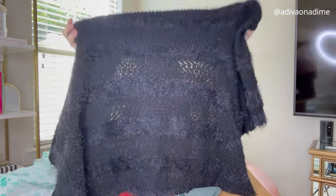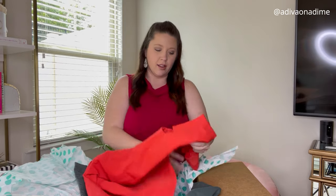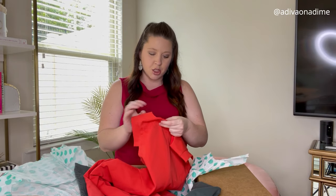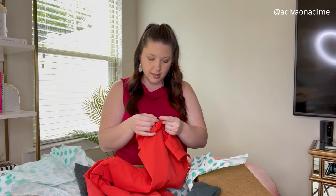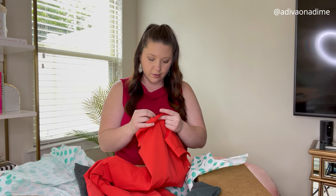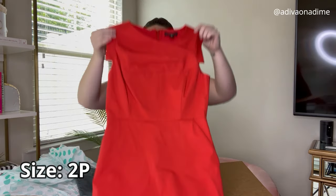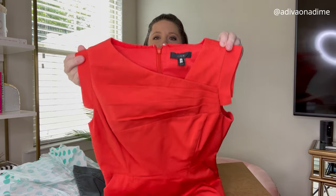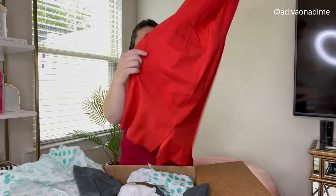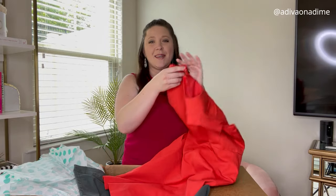Next we have what looks like a dress — this is J.Crew, and the size is worn off. It's a J.Crew dress. I like this dress — how pretty is that! It's a perfect color with summer coming up, it's got some pockets, and it zips in the back.